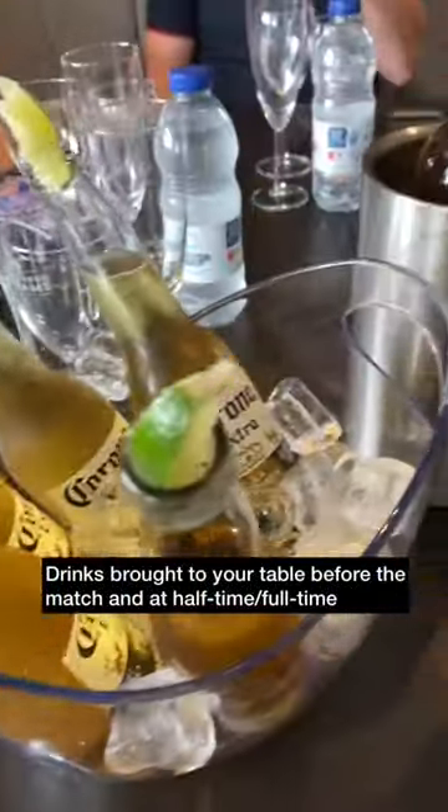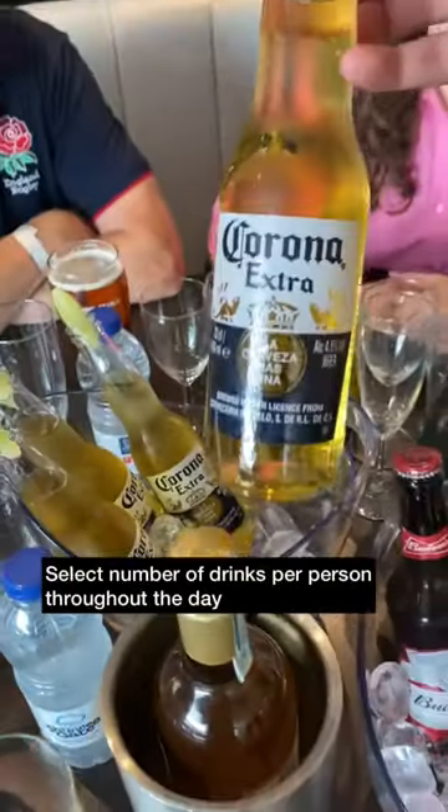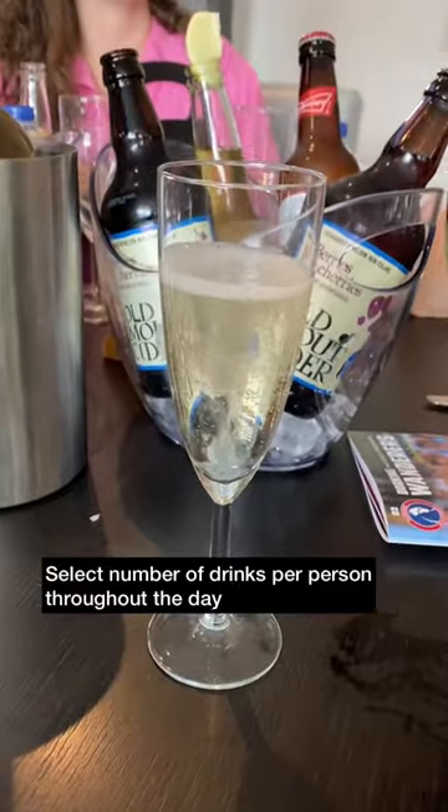Drinks were brought to our table throughout the afternoon, including at half time and at full time — lots of beer, wine and sparkling drinks per person, and you're probably not going to run out.